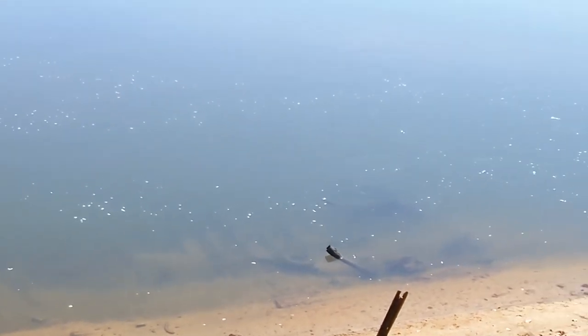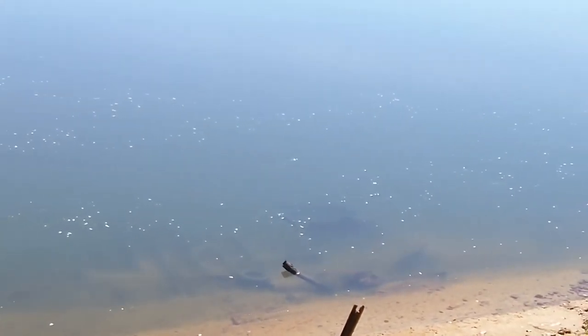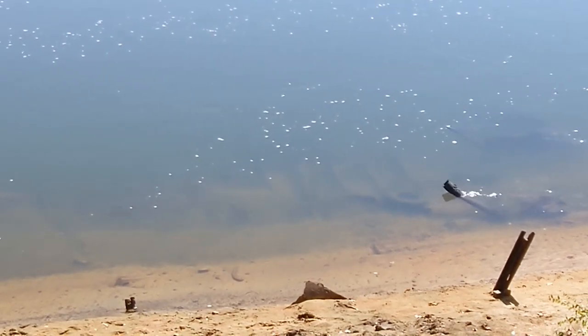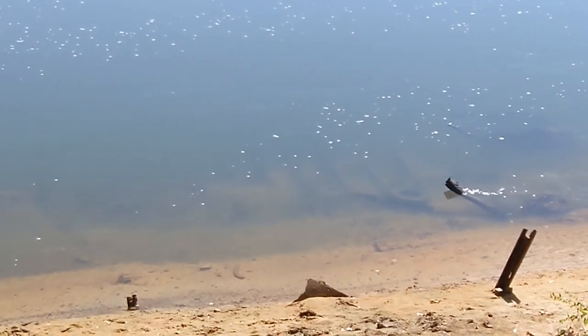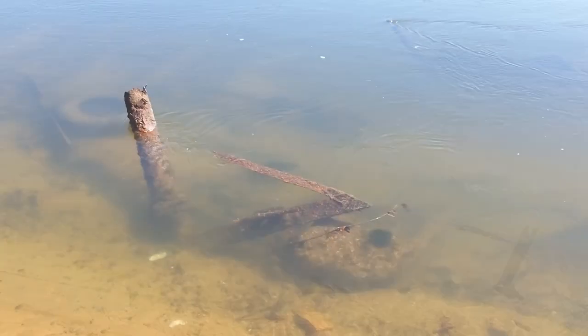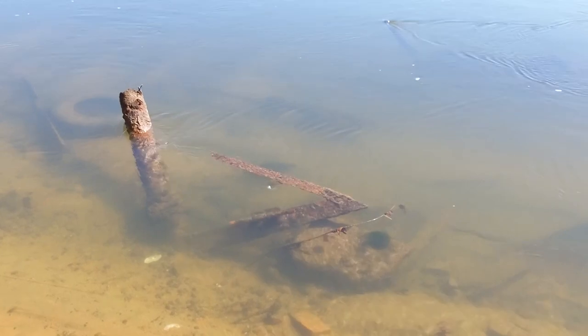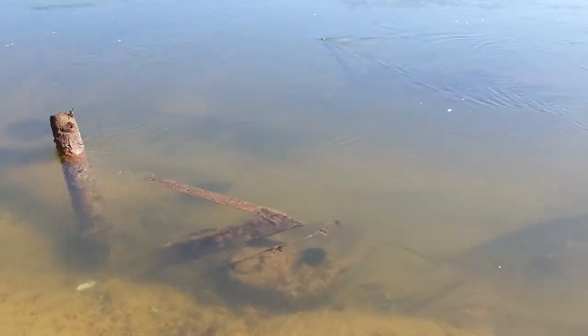If you look closely at this video, you will see the ribs that once held the hull in place. They are attached to a long central beam, or chime. At the stern of the wreck can be seen what appears to be the remains of the mounting for the paddle wheel, along with some steam pipes.